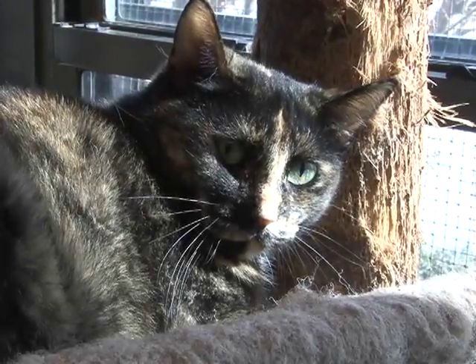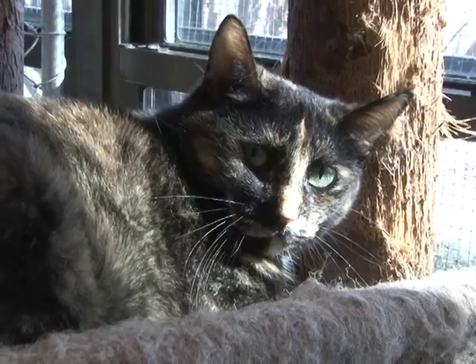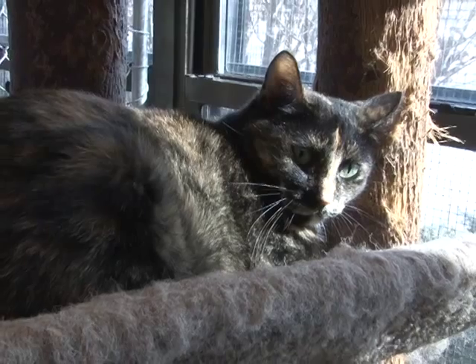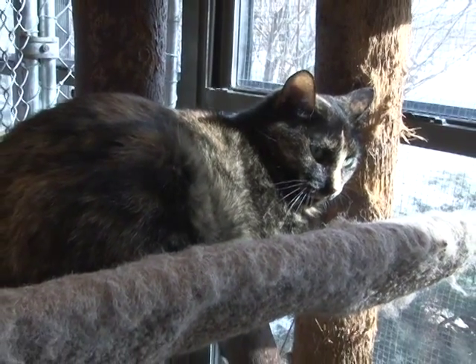This beautiful girl is July. July is a year and a half old tortoiseshell, short-haired. Came in as a stray. Seems very, very frightened when you first approach her, but once you pet her, she just loves it. Gets along great with the other cats.